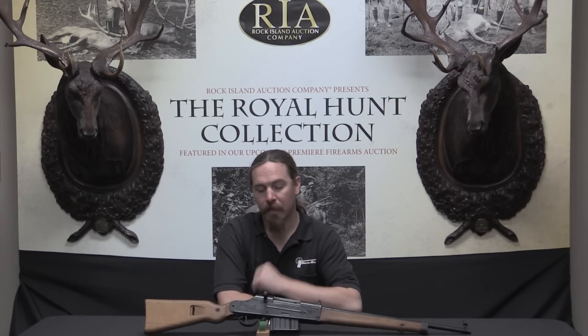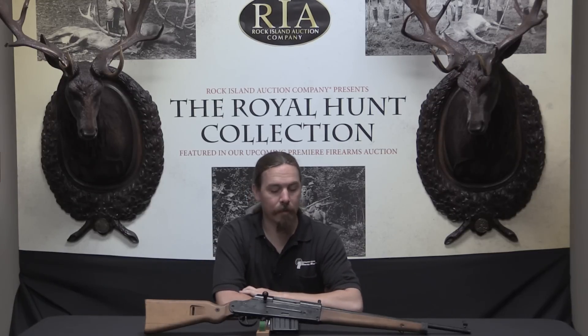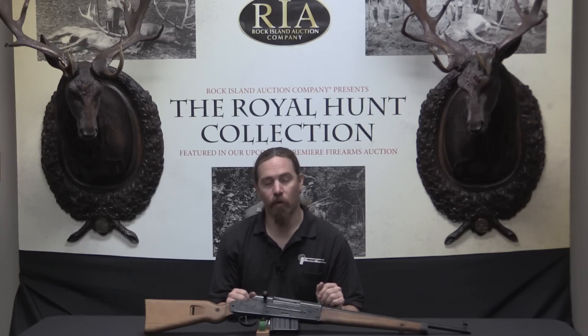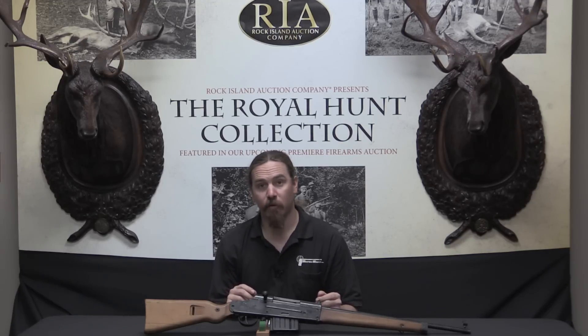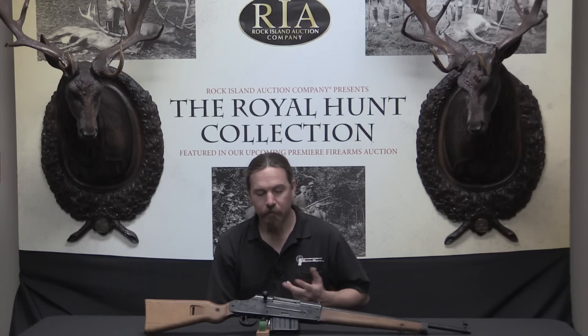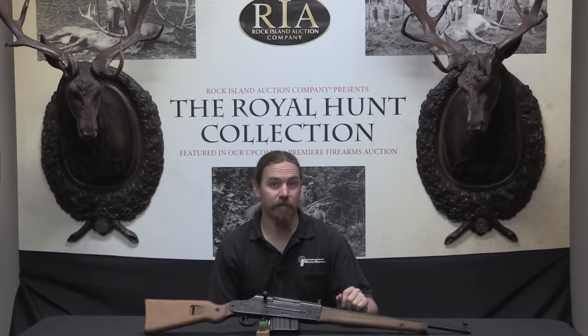Today we are taking a look at another German last-ditch rifle. Specifically this is a VG2, a Volkssturmgewehr II. Right at the end of 1944, the German military was starting to look for ways to simplify rifle production. They wanted to arm the Volkssturm — this is actually really the German government more than the German military — but they don't have the weapons production to do it in the standard method.